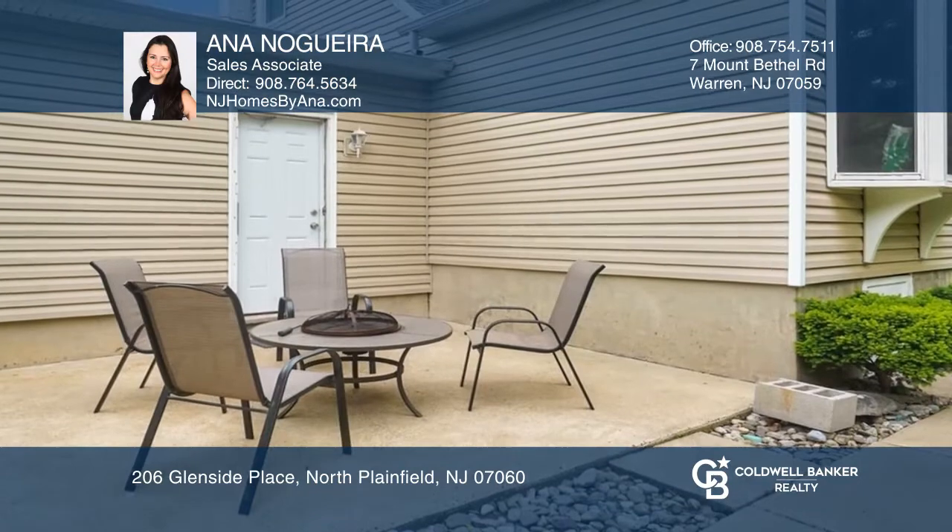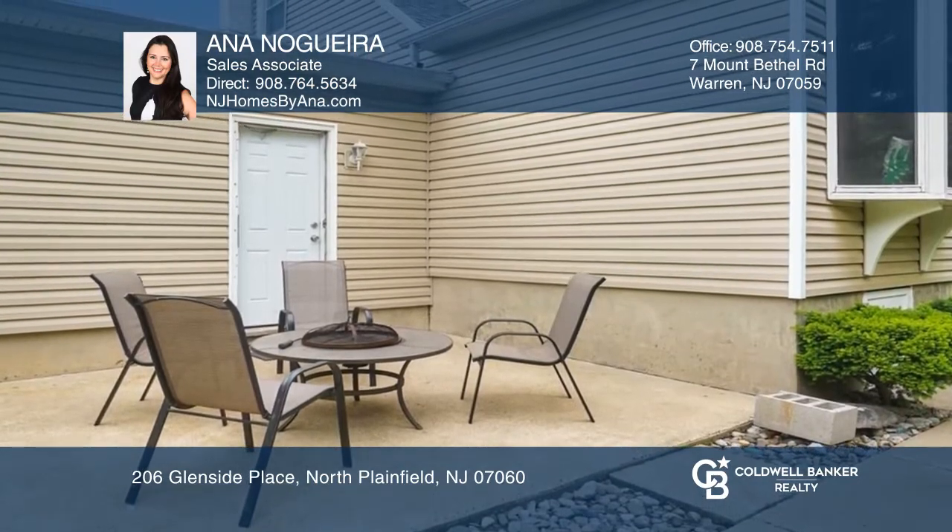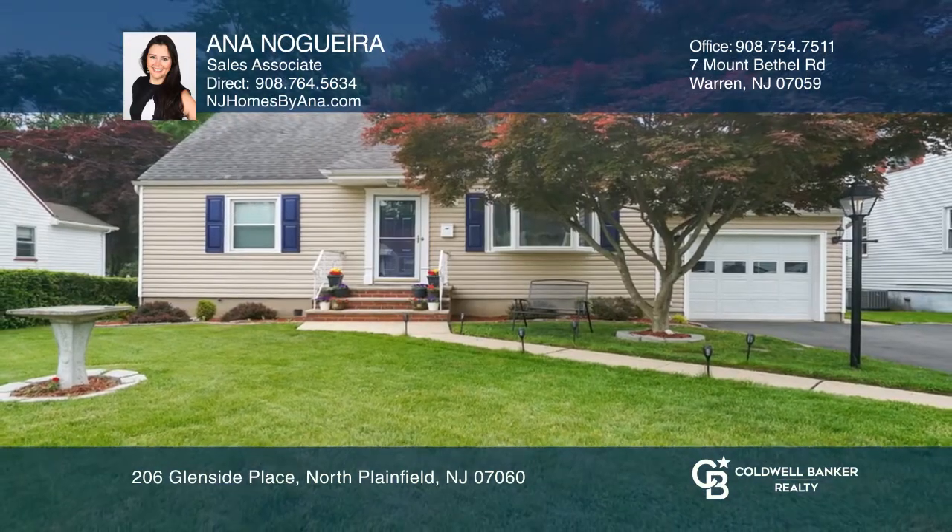All the work has been done so you can sit back and lead a lifestyle without worries. See it in person by calling Anna Noguera.